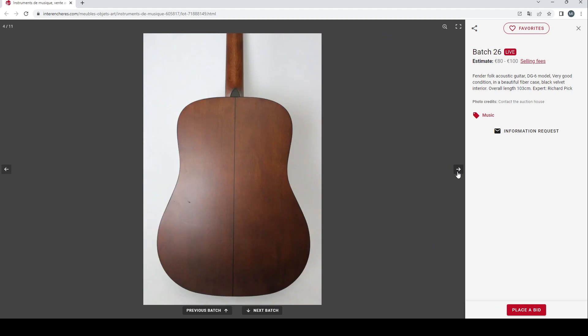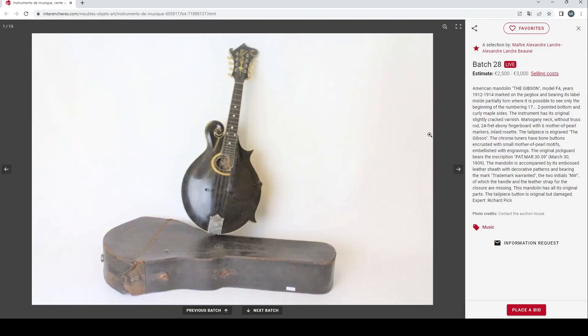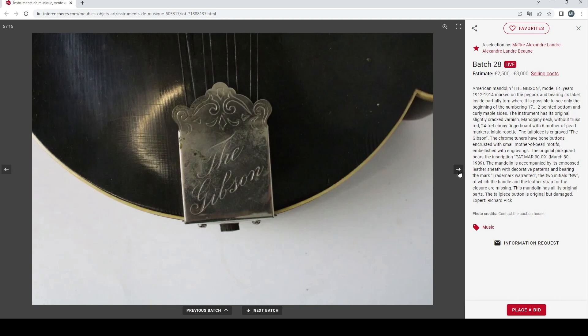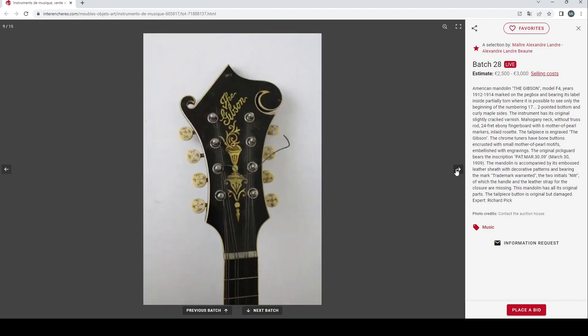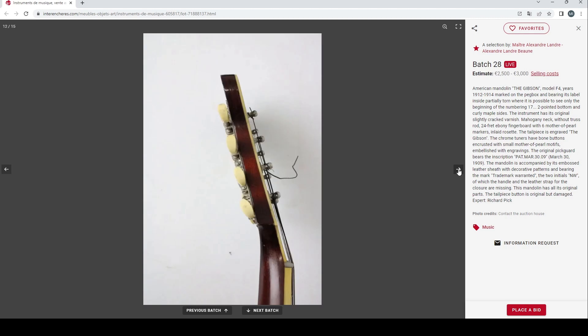A Millknots acoustic guitar and a Fender folk guitar — always pretty low-tier stuff, 80 to 100 euros. An Aria classical guitar, nothing too crazy. But this is nice: an American mandolin, the Gibson model F4, 1912 to 1914, estimated at 2500 to 3000 euros. These are really nice. This one looks very dirty and needs a good clean, but it's a nice looking instrument with that scroll. These are quite popular. It's got the older Gibson logo and lovely pearl details on the tuner buttons. The mandolin has all its original parts, though the tailpiece button is original but damaged. Definitely a good one to look at.